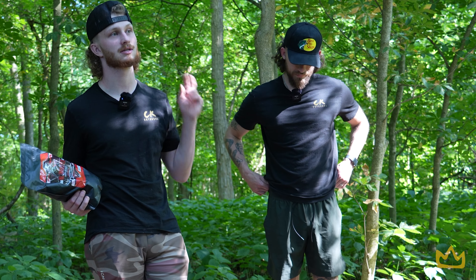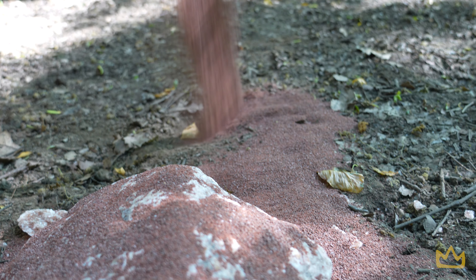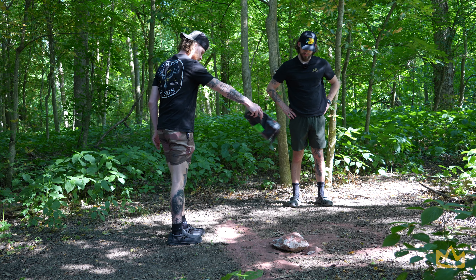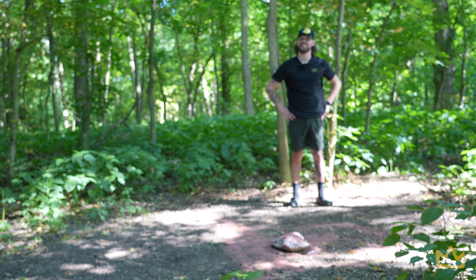I got some White Gold, and then I got some Whitetail Institute 30-06 — I mean, Whitetail Institute. It smells so good. You really think it smells good? I could eat this. I like a lot of stuff, but this stuff made me gag.